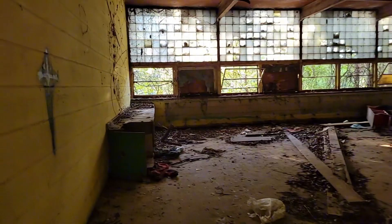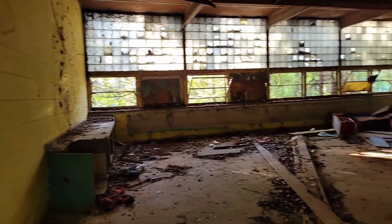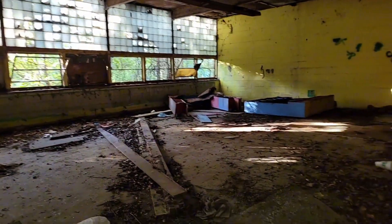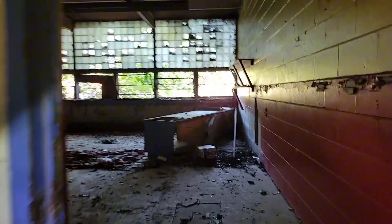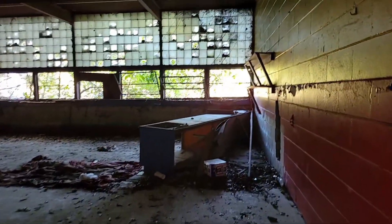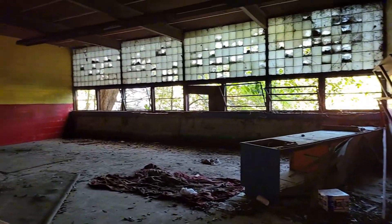These are literally the last two classrooms that I'm about to show you. There's the end of the school right there. And this right here is the last classroom.